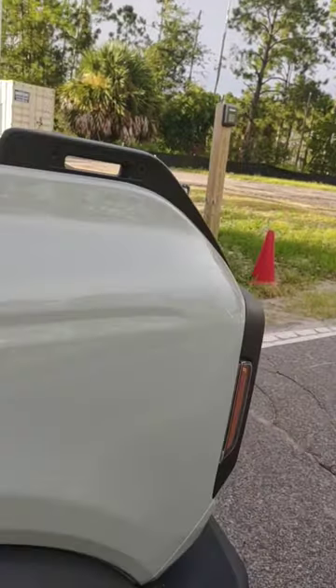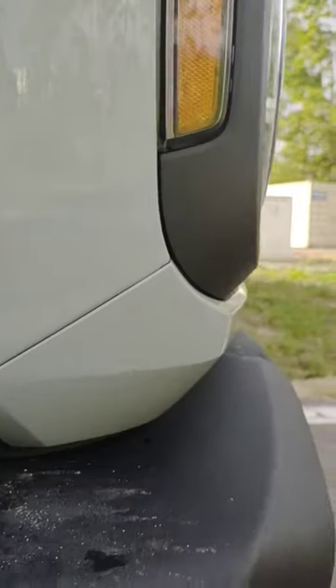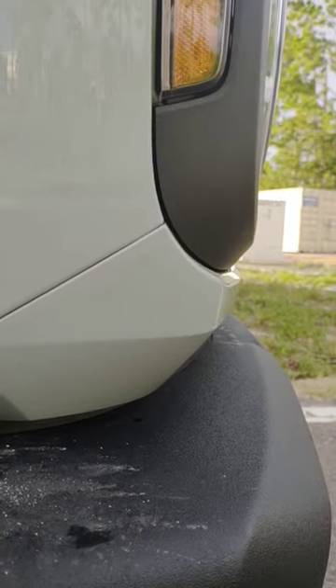I won't say that the panels aren't slightly misaligned here or there, which is notable, but as far as the plastic and the metal go, there's no color difference. So I'm very impressed by that.